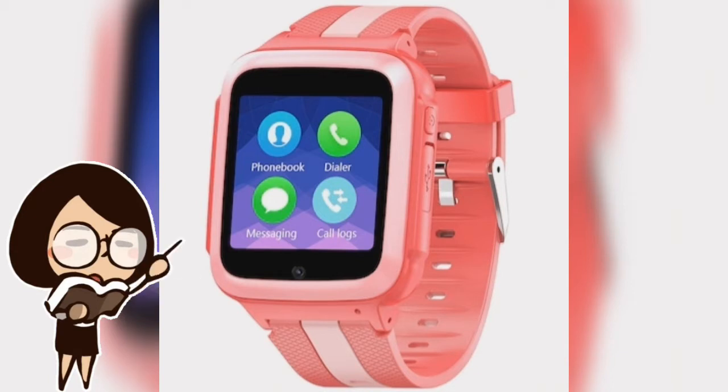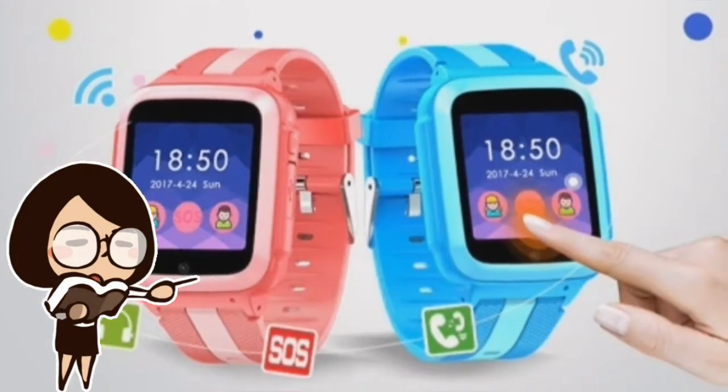The T8W is easily controlled via the free phone app, which is available on both the App Store and Google Play. This kids smart watch is a fantastic device that teaches kids about smart watch technology, as well as giving peace of mind to parents when their kids are out and about in the world.